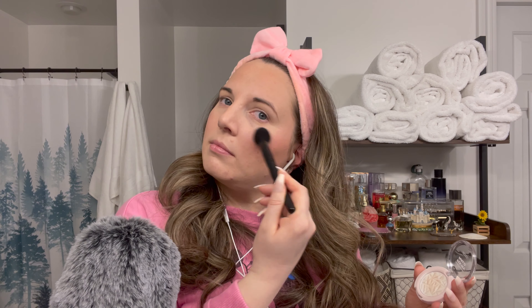Then I'm going to go into my highlighter. This is my Hard Candy Fix My Halo — it's like a bright icy white. A little bit more.